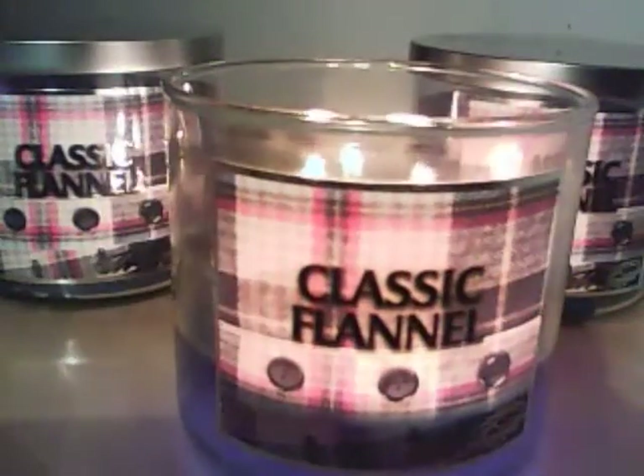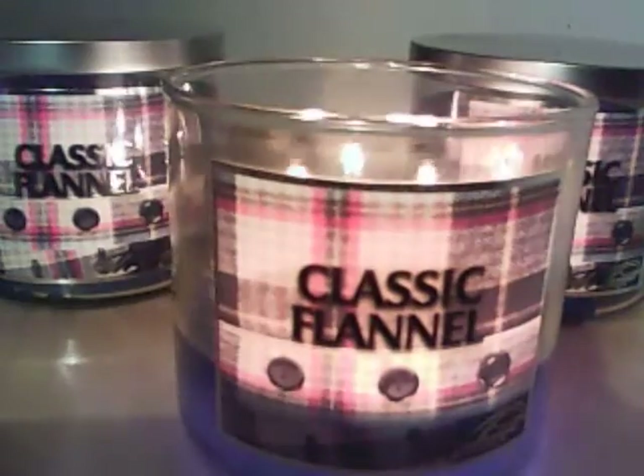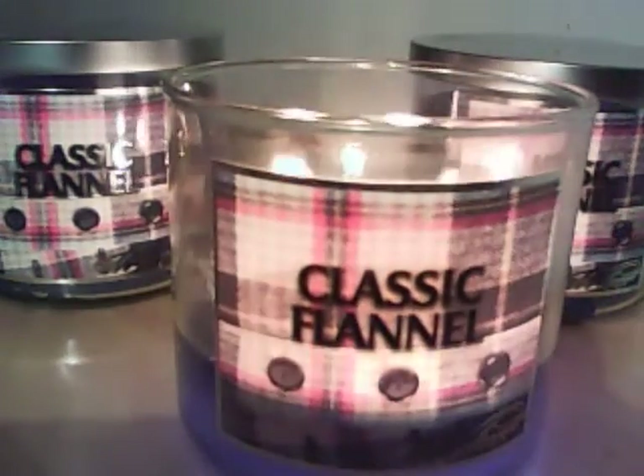Hi guys, I am bringing to you a candle review on the 719 Walnut brand, and it's in the scent Classic Flannel.